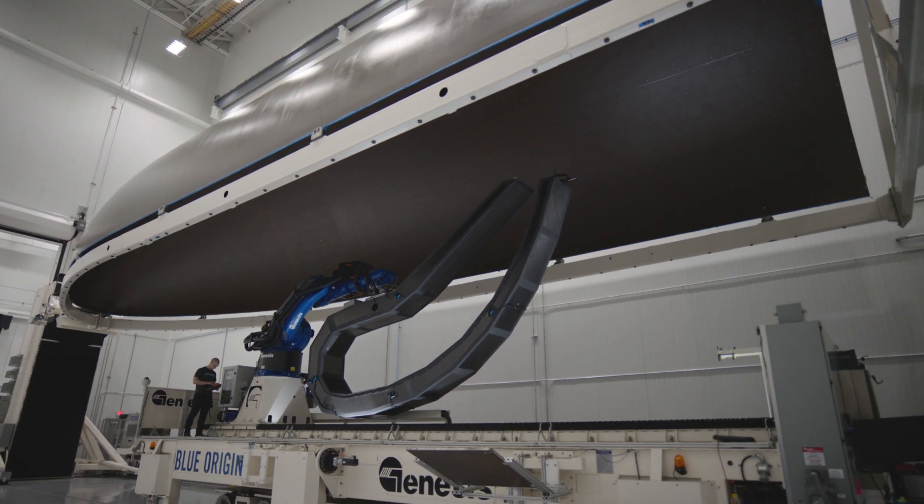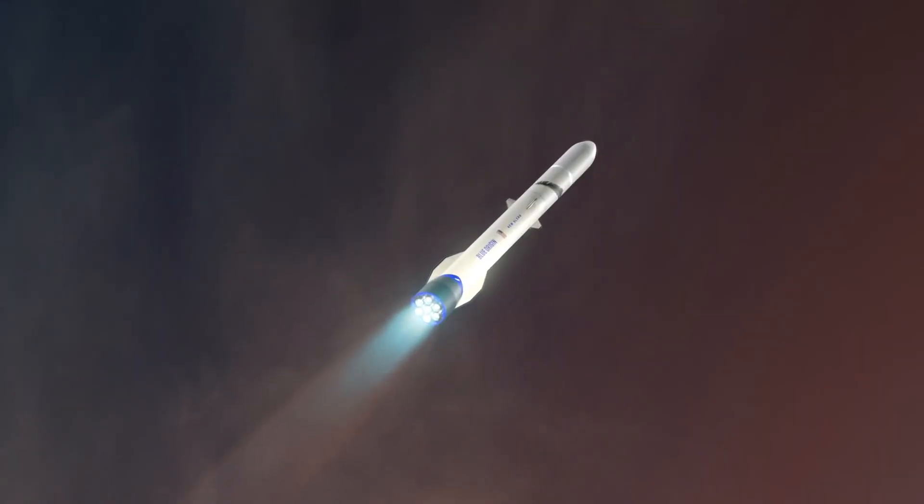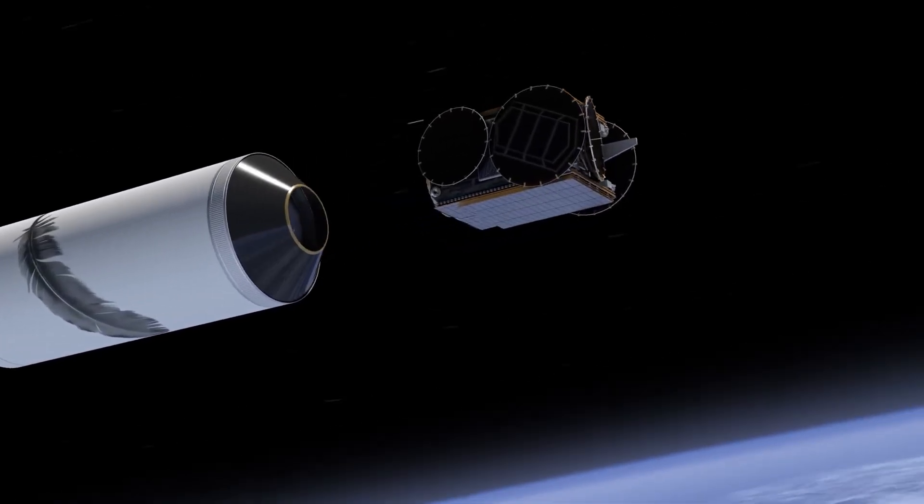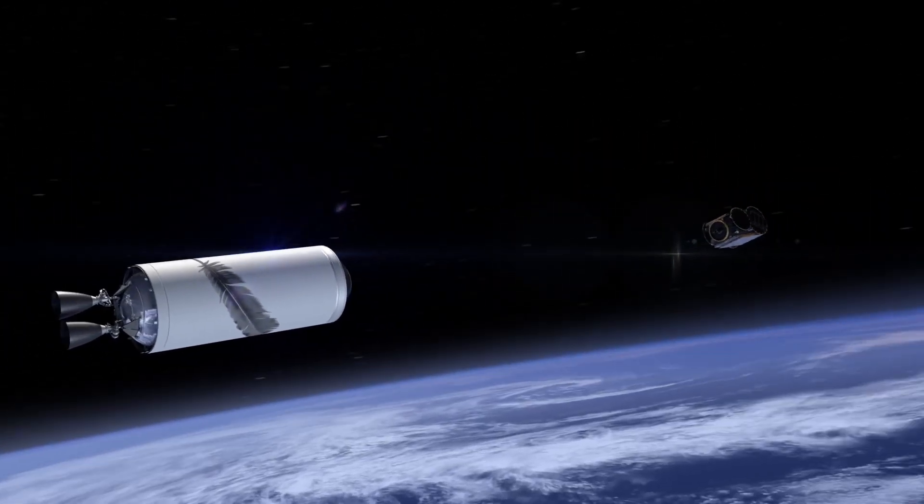It's really designed for the whole spectrum from commercial to civil to national security space with one configuration of the same rocket. We don't have to strap on solids or reconfigure the payload fairing. We basically have one variant and it's capable of that whole spectrum of missions.